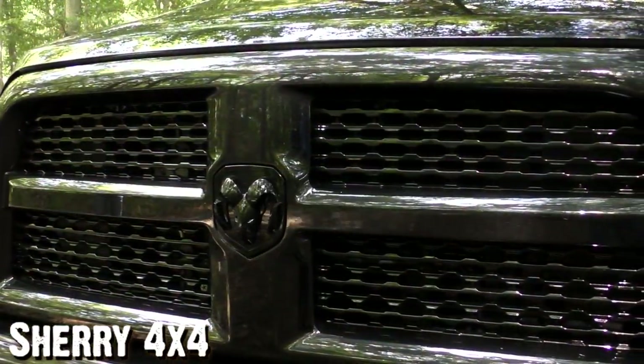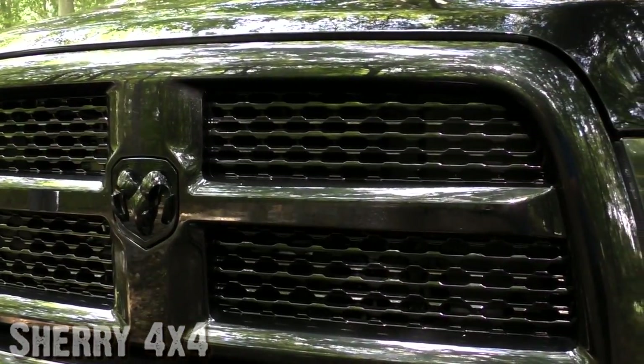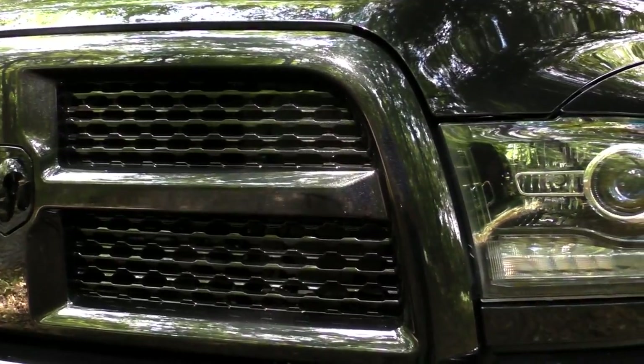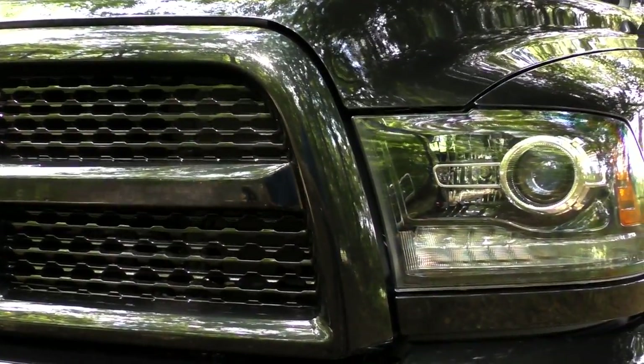You've got the black grille, black inserts, black painted bumper, your black in-light, and your headlights and fog lights here in the front. The front bumper does have your park assist front sensors.